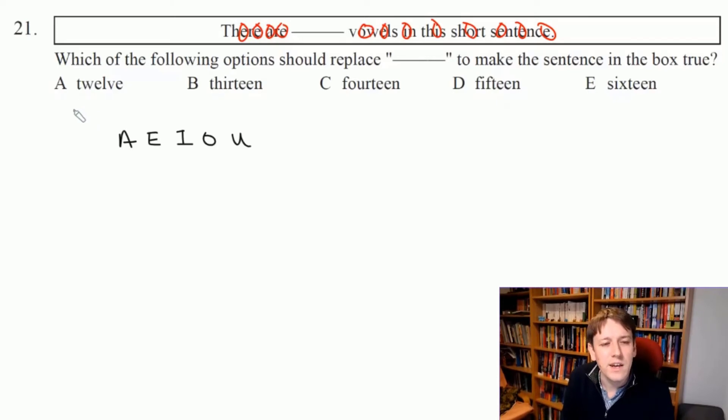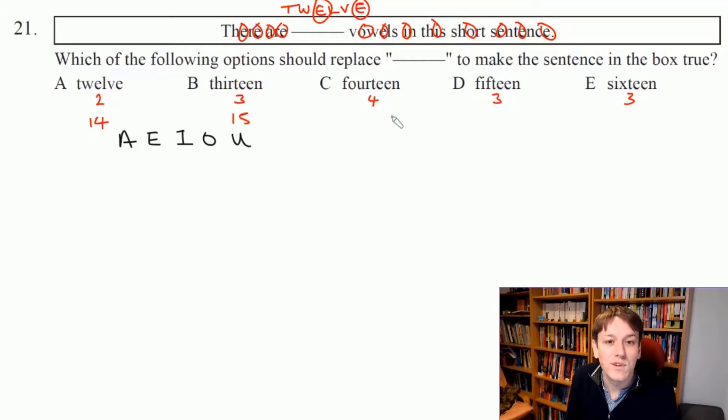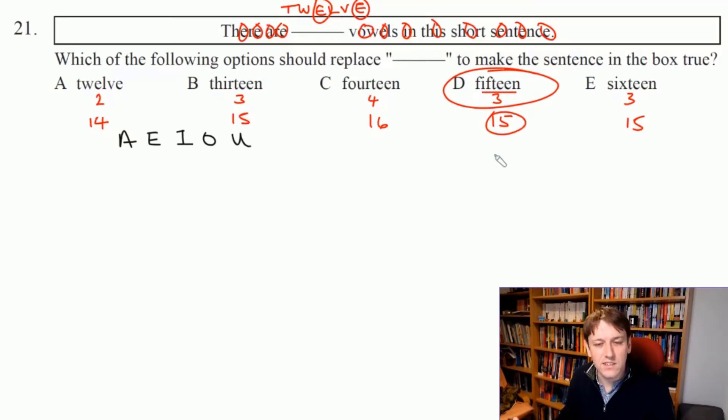That doesn't mean the answer is 12, because if I put 12 in this sentence I'd get two more, making 14. We don't have to keep recounting the original sentence. So: 12 has two vowels, 13 has three, 14 has four, 15 has three, and 16 has three. In each case I'll have 12 plus those extra vowels, giving totals of 14, 15, 16, 15, or 15. The answer is D — 15. Putting that word in gives three extra vowels, bringing us to 15, and the sentence is true.